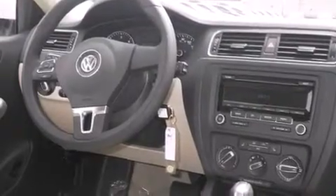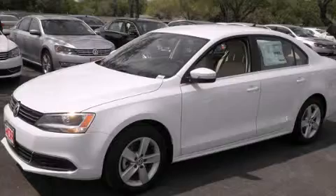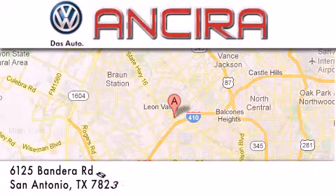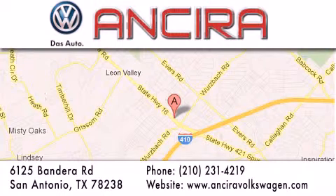This vehicle is sure to sell fast. Call and arrange your test drive today. Ansira Volkswagen is conveniently located at 6125 Bandera Road, just outside Loop 410. Come by and experience the Ansira Volkswagen difference today.